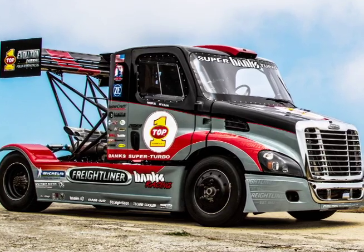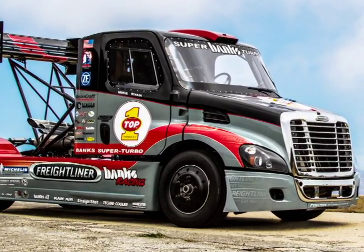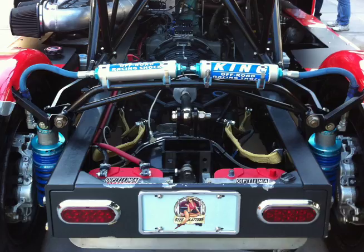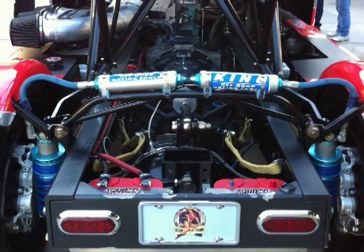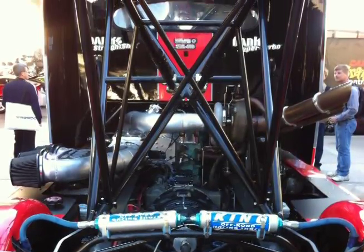Once we turn on our straight shot water methanol system, it goes to 2800 horsepower. What we've leveraged is a package we did for the Navy on some combatant craft — boats that use engines we designed back in 2002. Those are Cummins-based 780-horse marine engines.